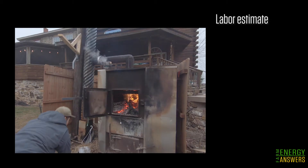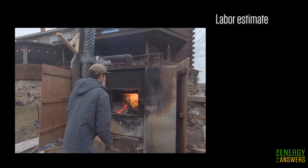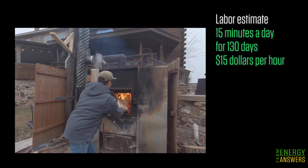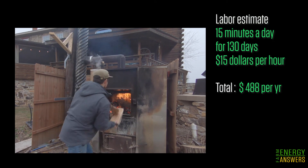There are other costs that should be deducted, such as daily labor and maintenance required to operate a cordwood boiler — things like stoking and ash removal — which will reduce the savings. For this example, we're going to assume 15 minutes per day for 130 days at $15 an hour for labor, for a total cost of $488.